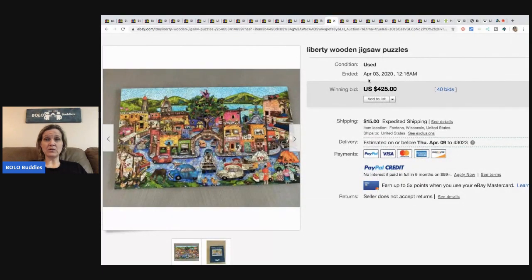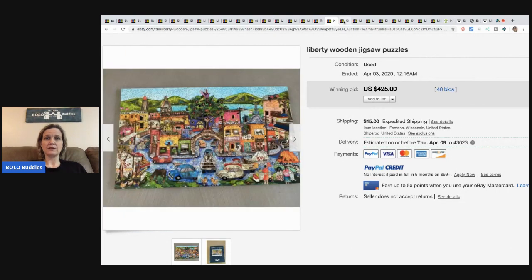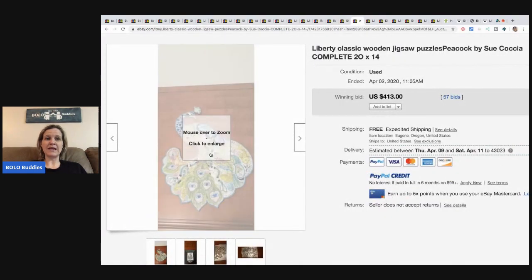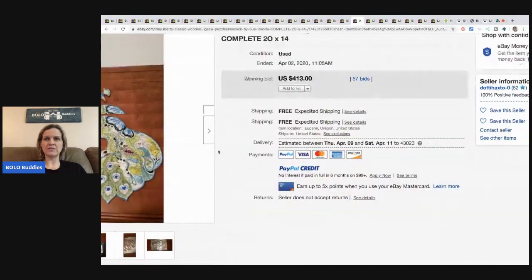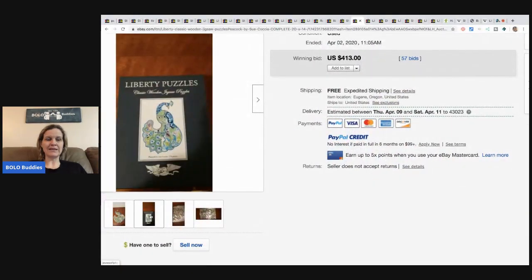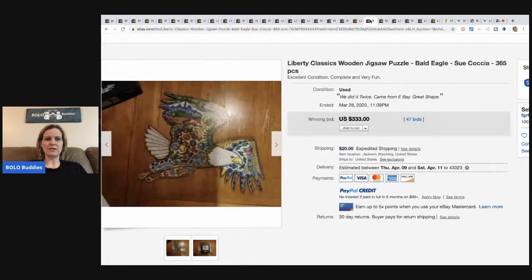Here's another Liberty puzzle, 40 bids, sold for $425. Another Stave puzzle sold for $417. This is a Liberty also at $413. A Liberty shaped like a bald eagle sold for $333 plus shipping.